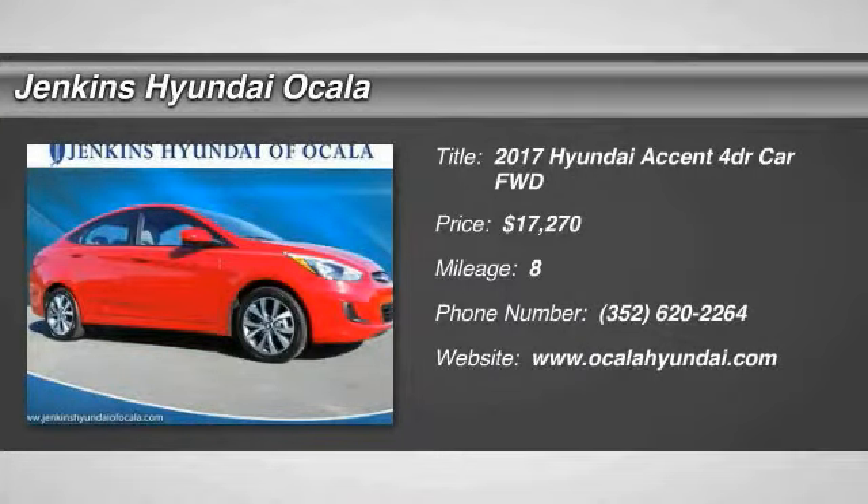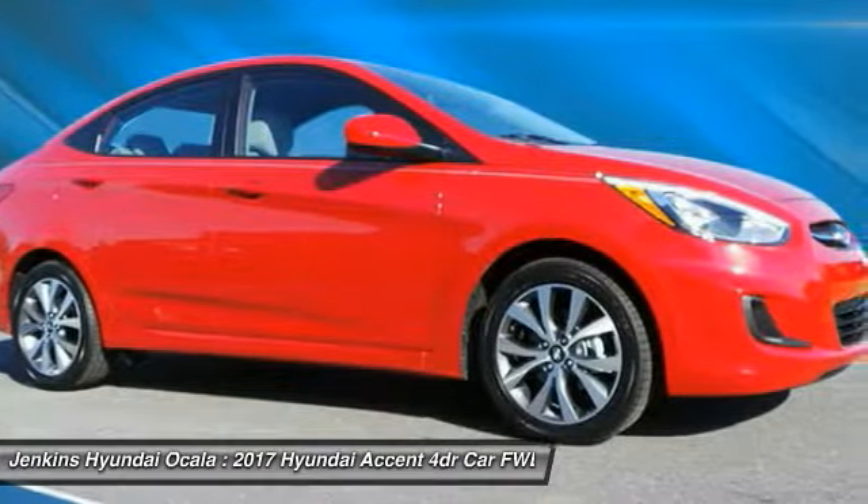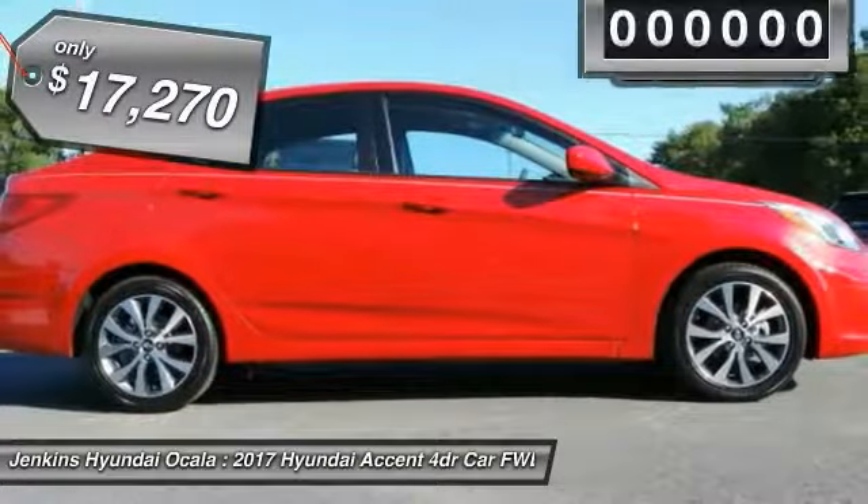2017 Accent. Designed to keep you moving and leave boredom behind, the Hyundai Accent is affordable, fuel efficient and safe. A winning combination, and is priced below $20,000.